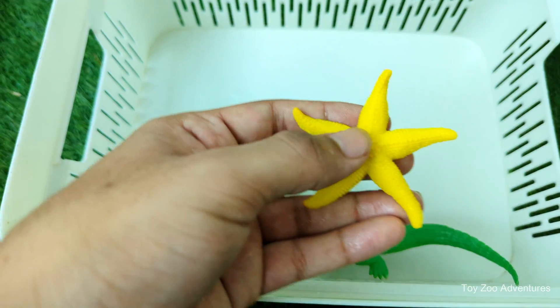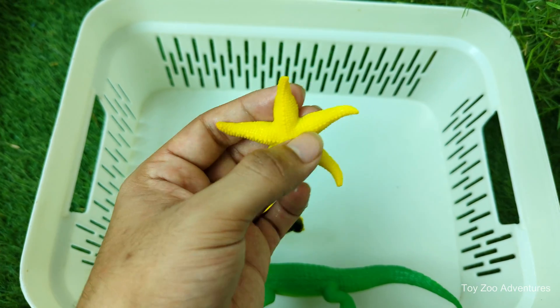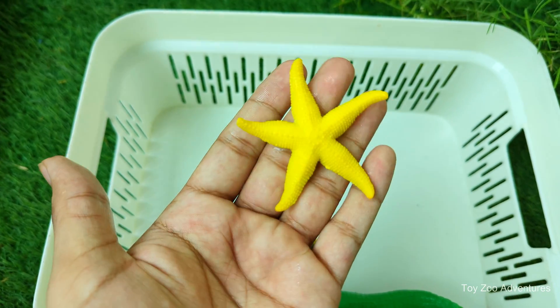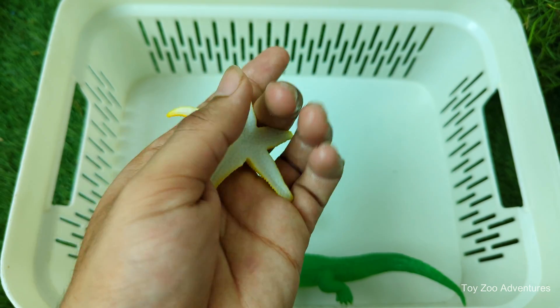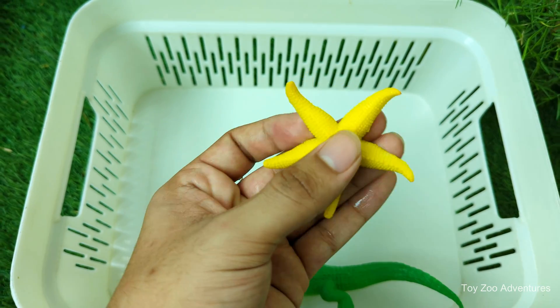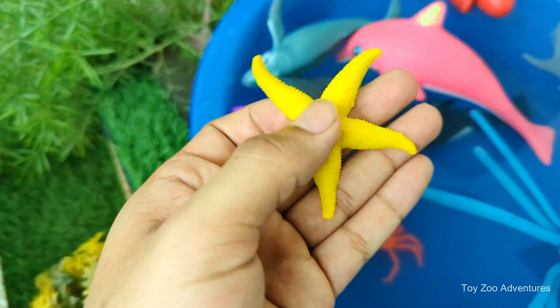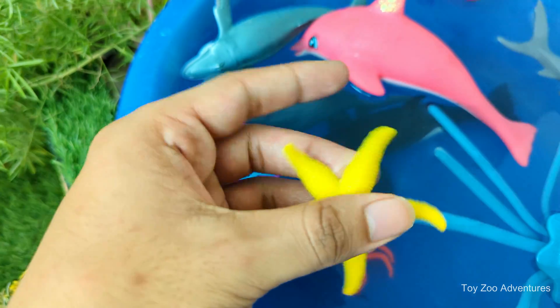Starfish are not actually fish — they're echinoderms, related to sea urchins and sand dollars. Most starfish have five arms, but some species can have up to 40 arms. They eat clams, oysters, mussels, and other small marine animals. Starfish don't have a brain or blood, and they come in many colors, sizes, and textures depending on the species and habitat.